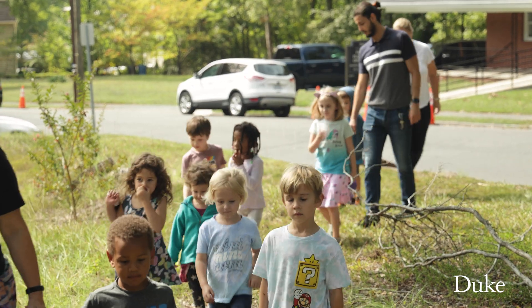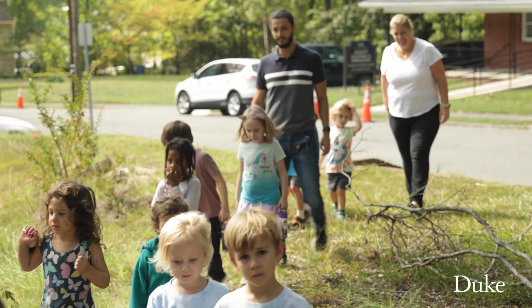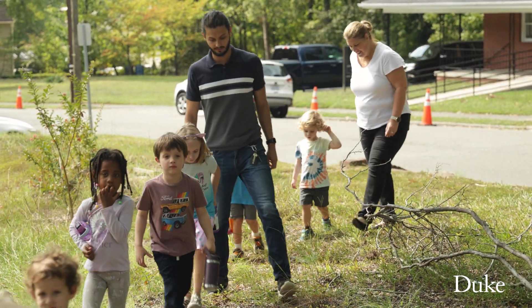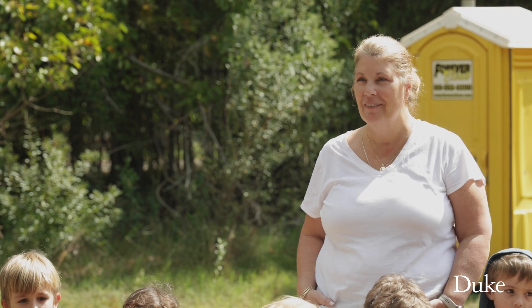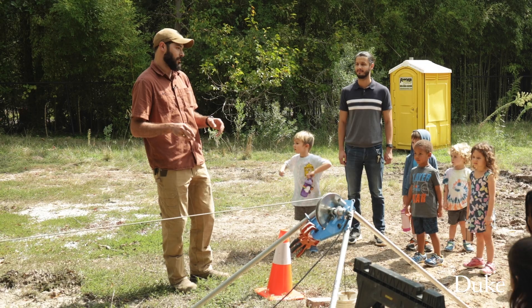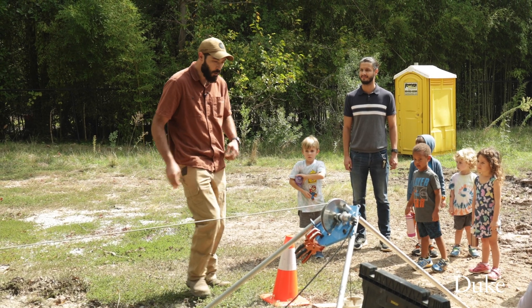I grew up in Durham, North Carolina. Our drill site is up the street from where I went to preschool. My former preschool teacher still works at the school, and I asked if she would like to bring her class here today to learn about our site.